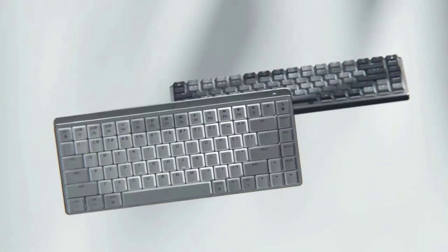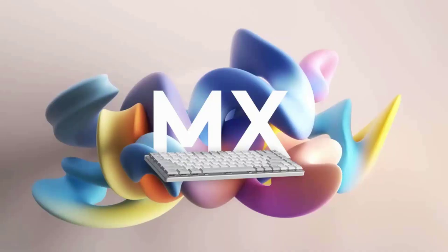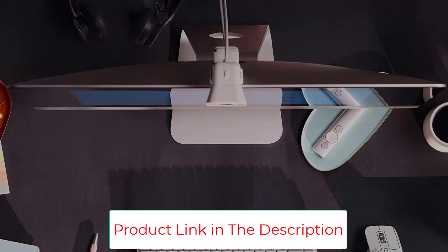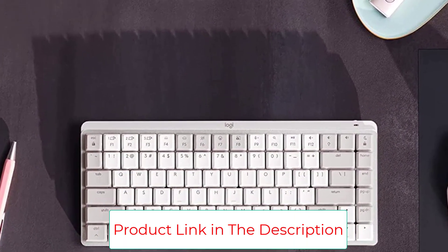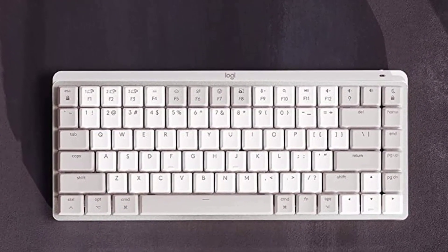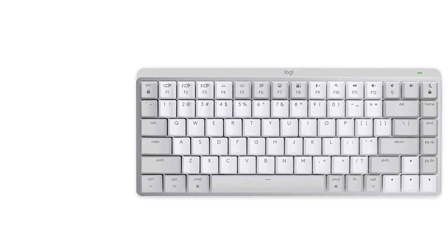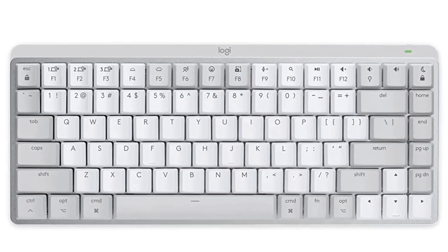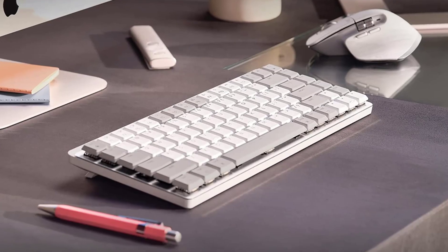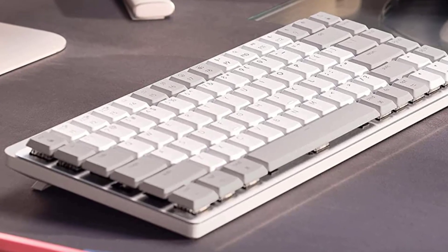Backlit keys light up the moment your hands approach and automatically adjust. Connect up to three Apple devices via Bluetooth Low Energy and easily switch between them. Enable Flow with MX Master 3S for Mac to transfer text, images, and files across up to three computers — requires Logi Options+ software. USB-C quick charge: one minute of charging provides three hours of use, and a full charge lasts up to 70 days.